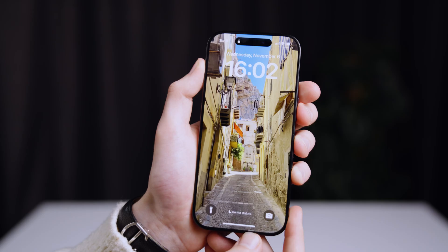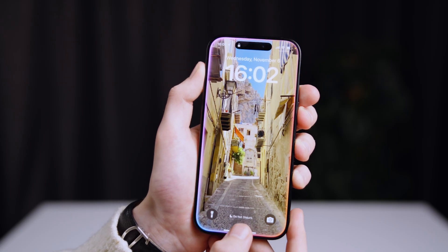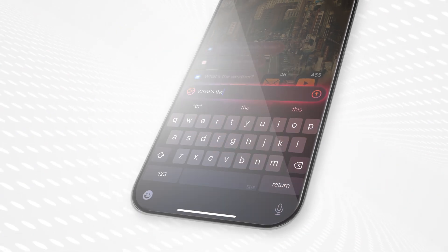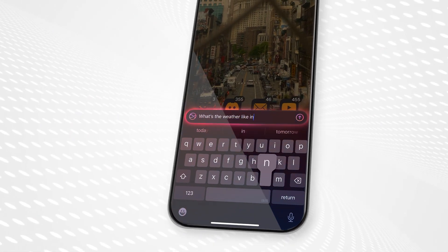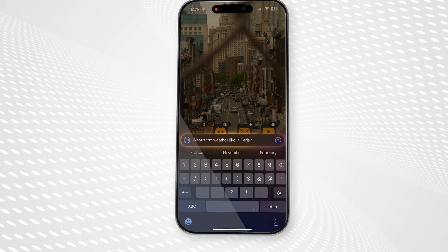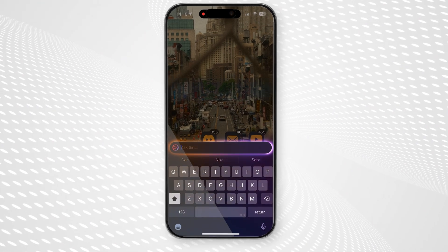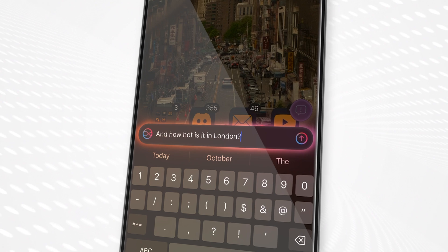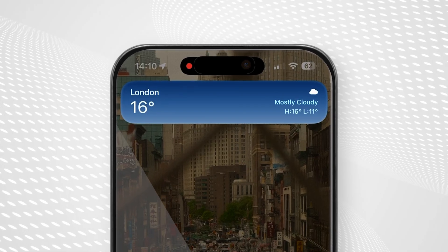Next up is Type to Siri, which has technically been an accessibility feature in iOS for years, but it's now available as standard in Apple Intelligence. Type to Siri is exactly what it sounds like — double tap the bottom bar on your iPhone and you'll be able to ask Siri anything with a text input, rather than using your voice. Siri's redesign doesn't have the full Apple Intelligence glam just yet, but you can still ask the voice assistant a question and then follow it up with another related one. We're expecting Apple to roll out a much bigger Siri overhaul, complete with on-screen awareness and personal context, later this year.